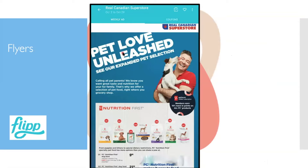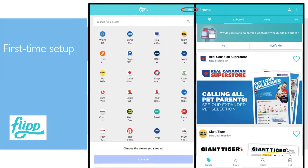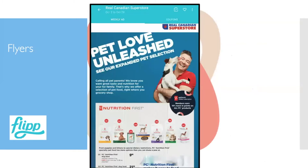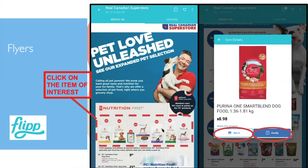If you click on the Superstore ad, it will show you flyers from today — the pictures in the presentation may be older. You can scroll through and see pictures of items from their flyer. If you find something interesting, like dog food, click on that item and it will save it to your clipped icons.